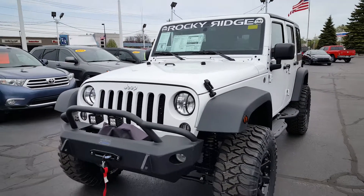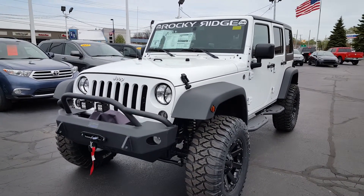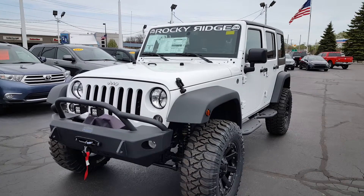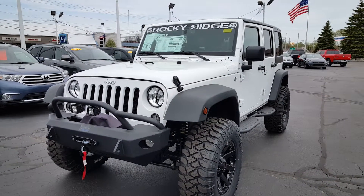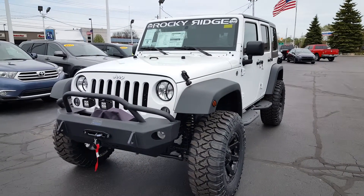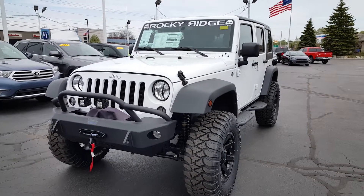Again, this is the Rocky Ridge Edition. It's a great addition at a price similar to any Wrangler Rubicon. Thank you.